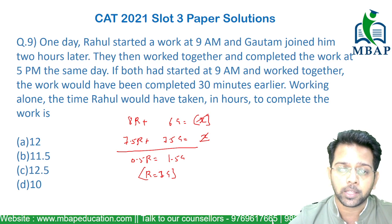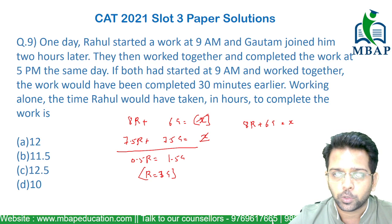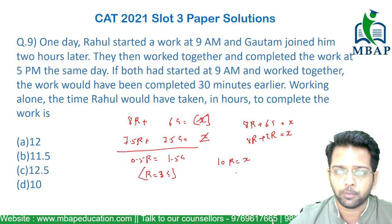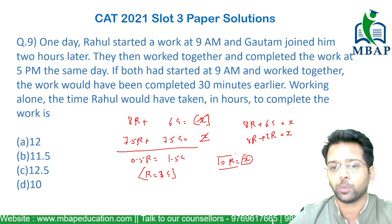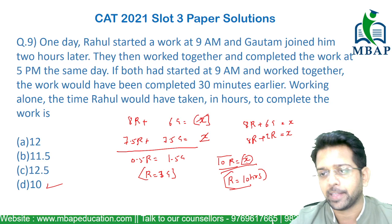Now you want to find the number of hours Rahul is going to take. You know 8R plus 6G is the total amount of work X. Since R equals 3G, we get 6G equals 2R. So 2R plus 8R gives 10R, which should be able to do the same amount of work. This means Rahul will be able to do the entire work in 10 hours. So the answer is option D.